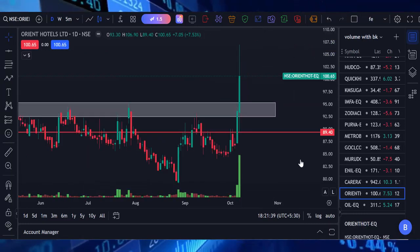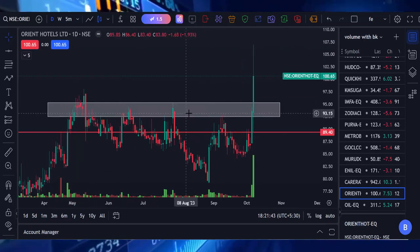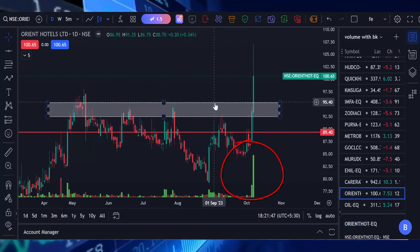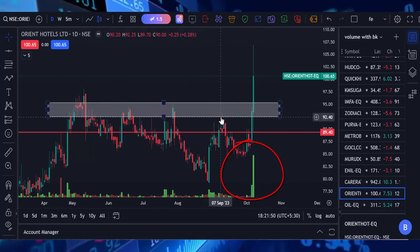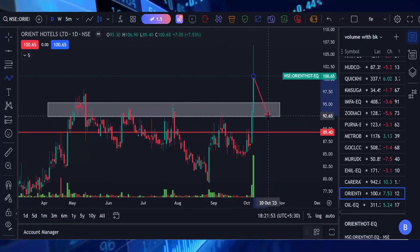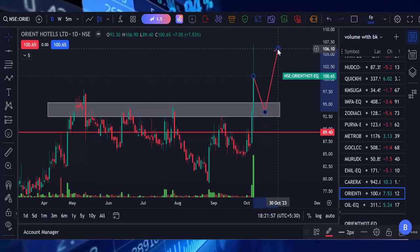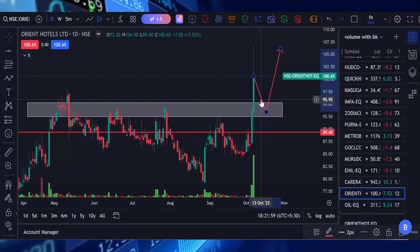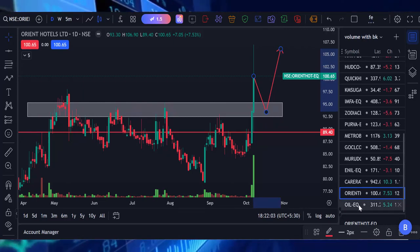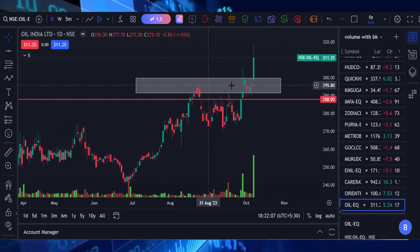The next stock is Orient Hotels. Orient Hotels also — you can see here — breaks the previous strong resistance with high volume. The recent support of Orient Hotels is 95.25 and 92.40. So if the market touches the support level, we can buy Orient Hotels; it will have a chance to retrace back. If you buy this stock, you should place a stop loss below 89.40.